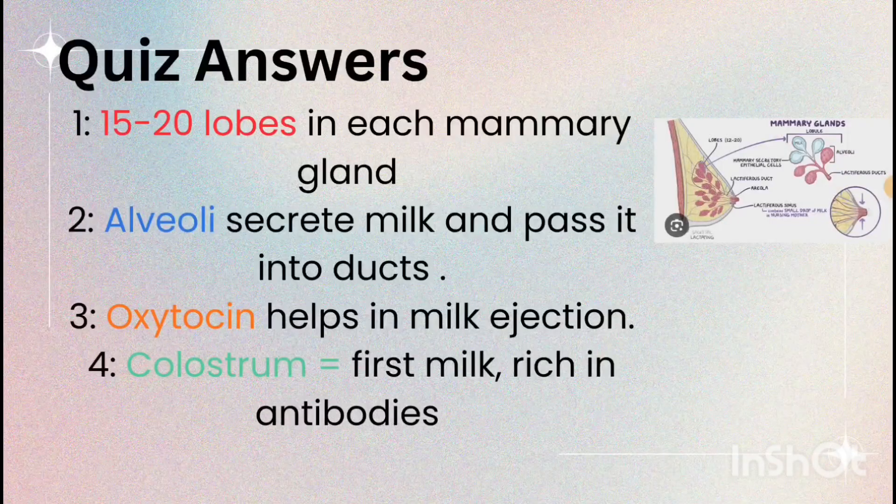Answers: 1. 15 to 20 lobes. 2. Secrete milk into ducts. 3. Oxytocin. 4. Colostrum — the antibody-rich first milk. Extra fact: globally, exclusive breastfeeding is recommended for the first six months of life for best growth and immunity.